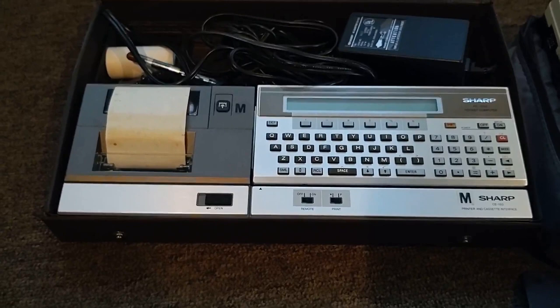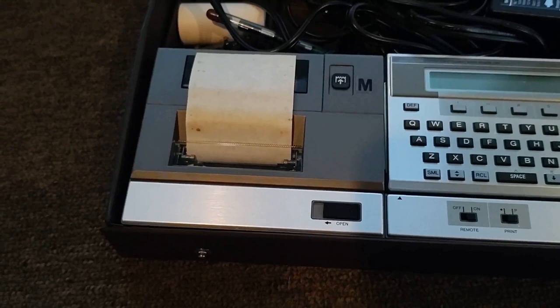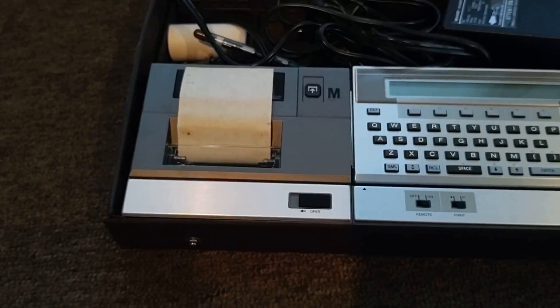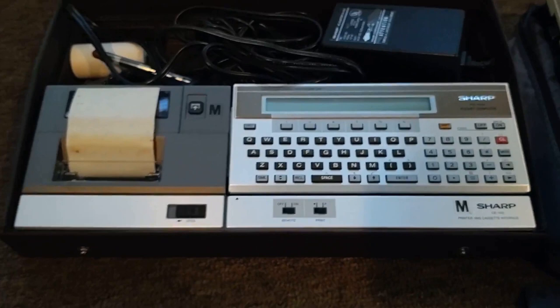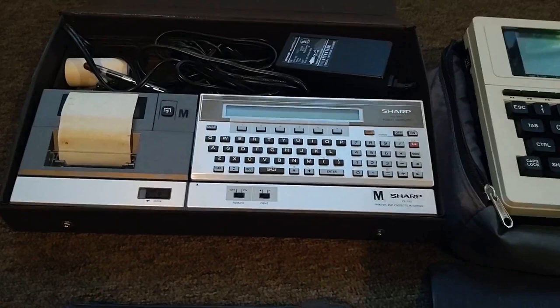That's just the pocket computer itself. To the left is the CE130, which is a combined printer and cassette interface. I haven't used this — probably the NiCADs inside are shot. I don't think I'll be able to use the printer, but being able to passively use the cassette interface will prove incredibly useful for trying out different programs on this for a future video. But anyway, that's probably the oldest member of the collection.